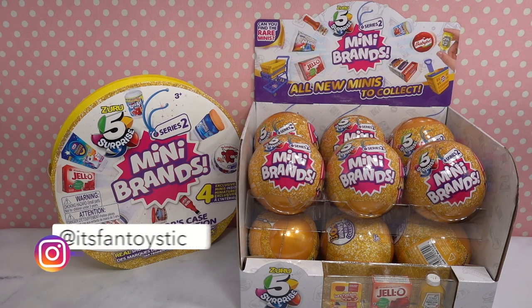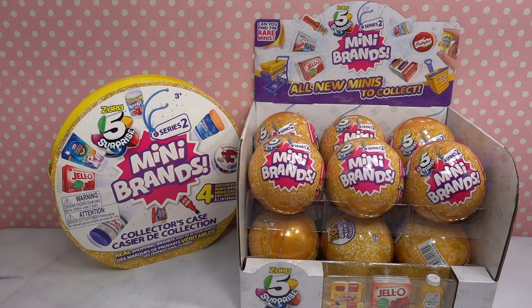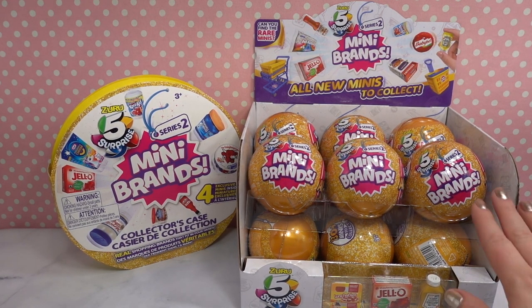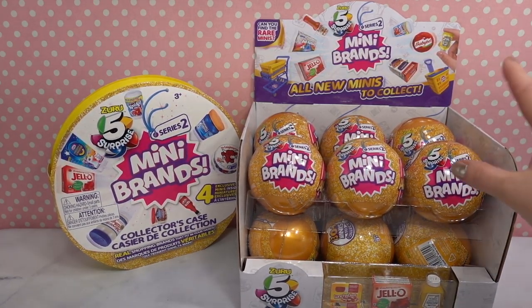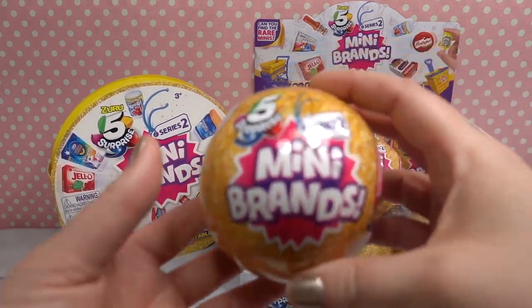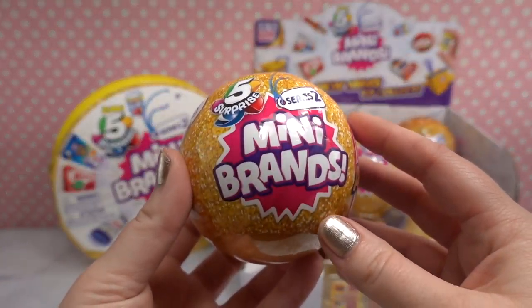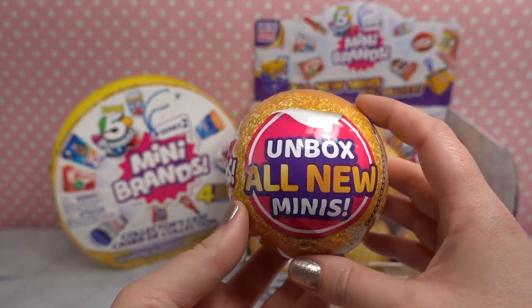It's FanToyStick and I will link it in the description box down below for you. I will also link in the description box where you can always find any of the toys that we open on the channel. So today we are opening the five surprise series two mini brands and we will be showing you everything you can get.